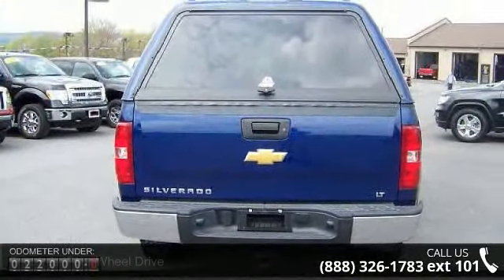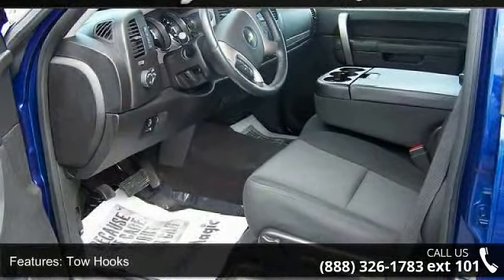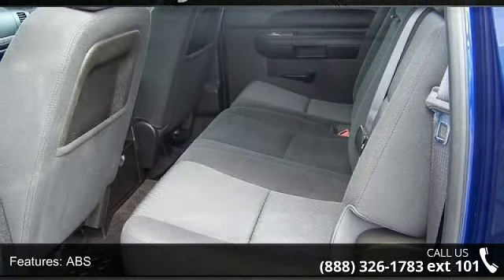Enjoy these notable features: ABS, passenger illuminated visor mirror, daytime running lights, privacy glass, front disc rear drum brakes, power outlet, front reading lamps, MP3 player, and heated mirrors.